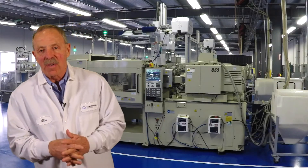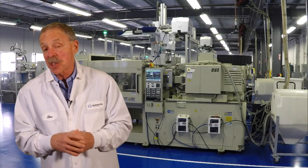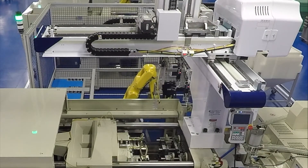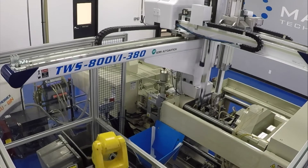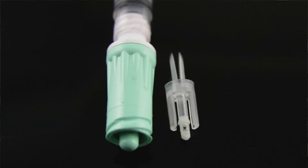Here we are in front of our Sumitomo 75-ton rotary machine, custom-made for Makuta. What you have before you are two of the finest machines — almost like children for me. Take a look at the rotary mechanism that's moving the mold. Every time that rotates, we get four parts off this machine.